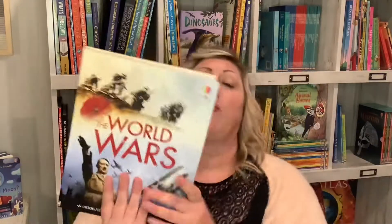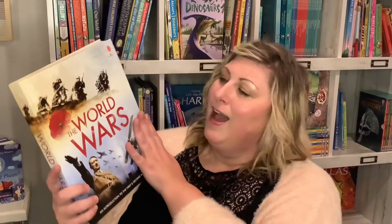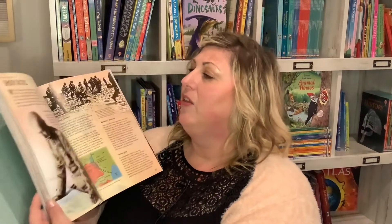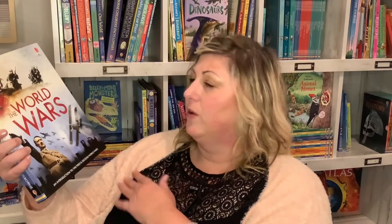This is another great resource book for middle schoolers, high schoolers, and college students — The World Wars. It has great graphics, pictures, and illustrations giving all the details about World War One and Two.